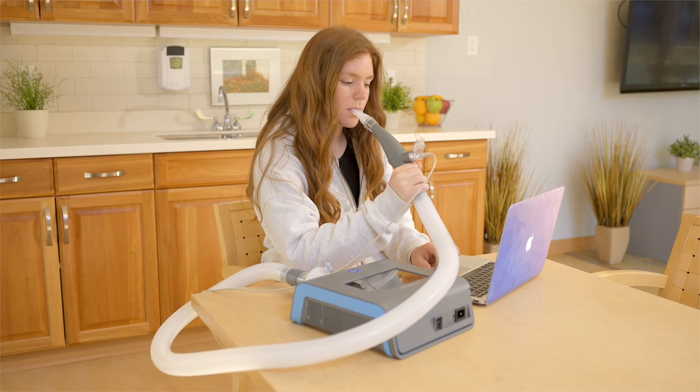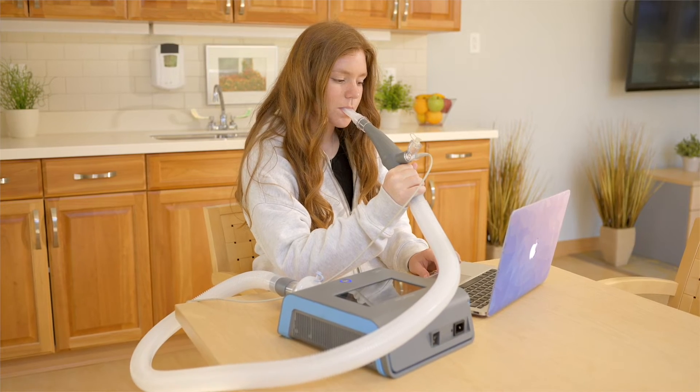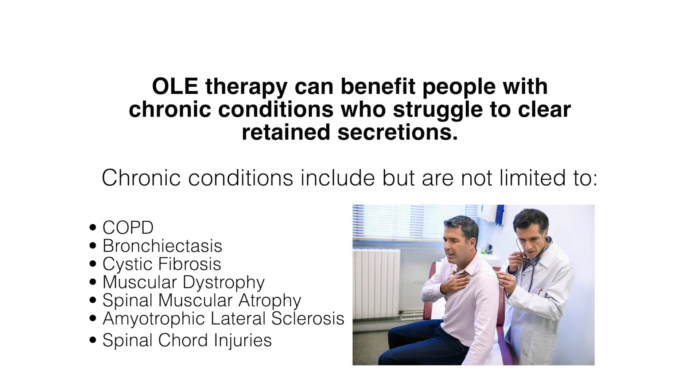The Byways Clear system assists patients in loosening and mobilizing secretions, as well as treating and preventing atelectasis by providing lung expansion and high-frequency oscillation therapies. OLE therapy can benefit people with chronic conditions who struggle to clear and retain secretions.